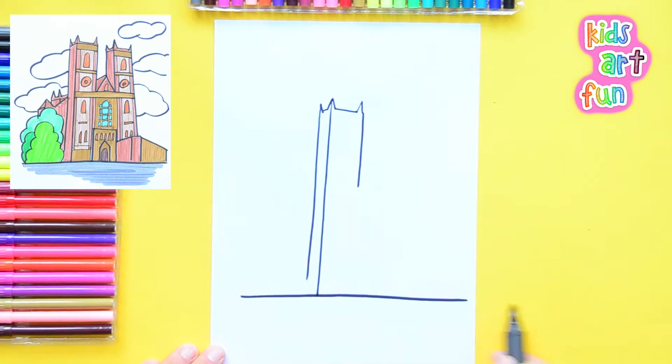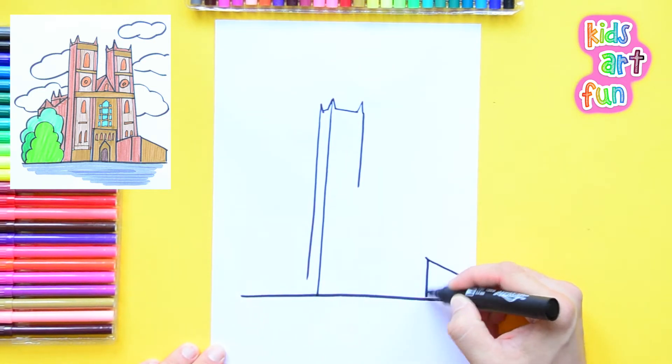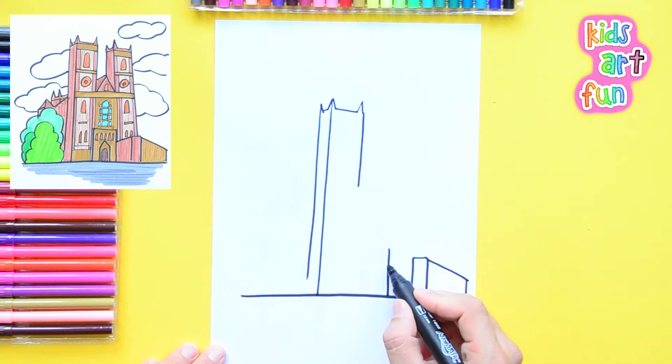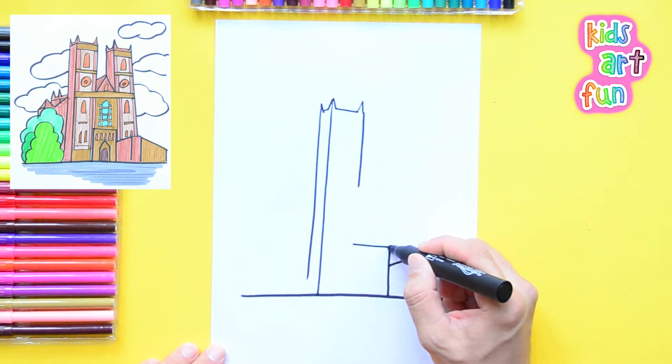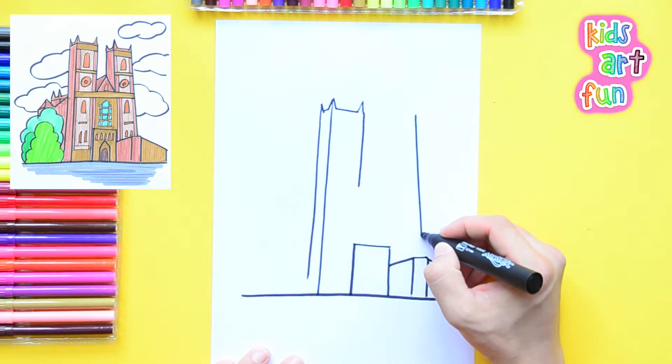It's a very famous building that's had so many historical events. So many famous dead people have been through this place and many of them are still there, buried there. We'll talk about that more later. Notice how we're drawing the towers.